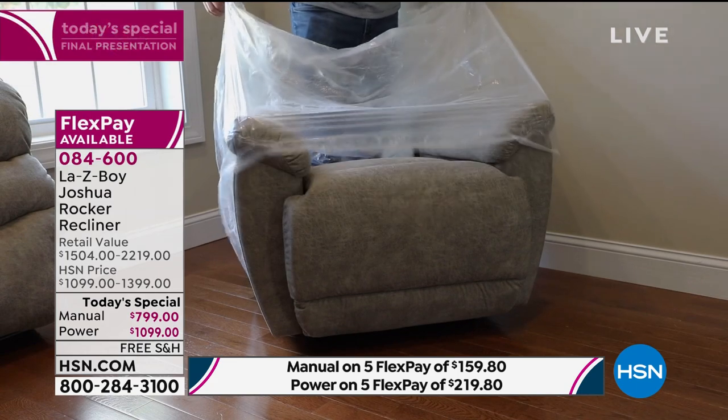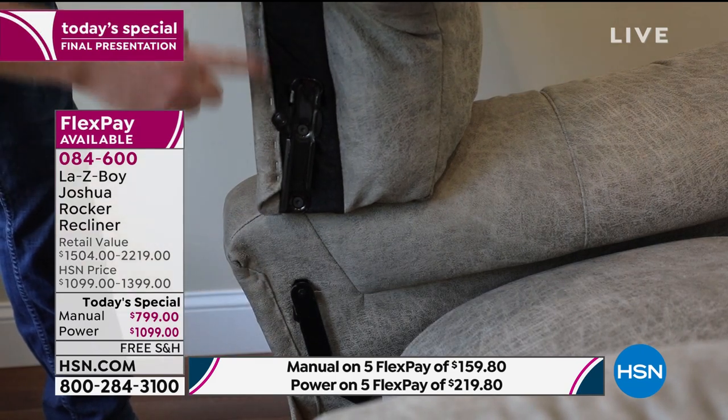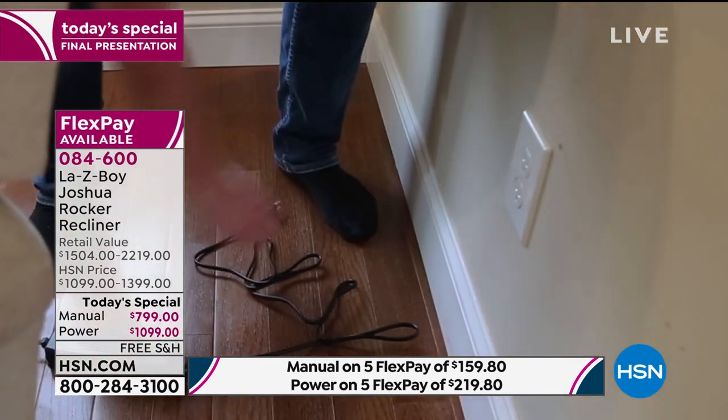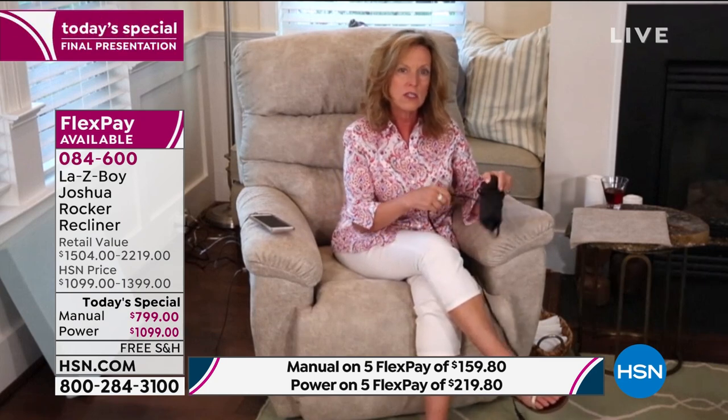They highly recommend you do not add an extra surge protector or extension cord because they give you over eight feet of cord. The included box is already a surge protector, and it also has an opening for two 9-volt batteries as backup. Amy notes they had a big storm while setting up — if they'd lost power, she could have still shown a recliner because the batteries back up the power. If you're fully reclined, it'll bring you back to seated; if seated, it allows you to recline.